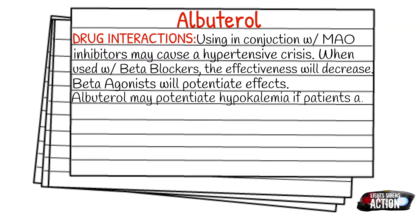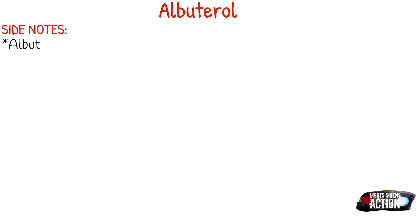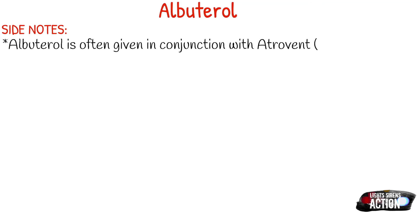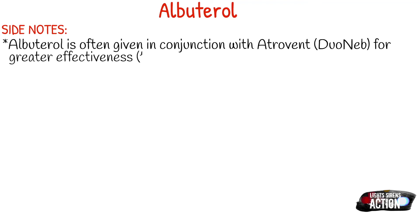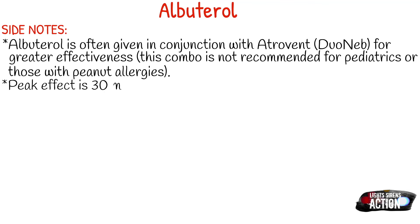It is typically supplied in 2.5 milligrams in a 3 ml normal saline solution. Albuterol is often given in conjunction with Atrovent for greater effectiveness — this combo is often referred to as Duoneb, which is just the brand name, or it's also referred to as an ANA treatment. This combo is not recommended for pediatrics, those with peanut allergies, or those with excessive secretions or really wet lung sounds. Your peak effect of this medication is 30 minutes after administration. Use with caution in patients that are extremely tachycardic, because Albuterol does cause tachycardia and could potentiate the tachycardia that's already present.